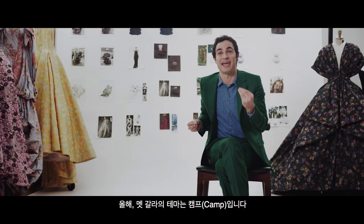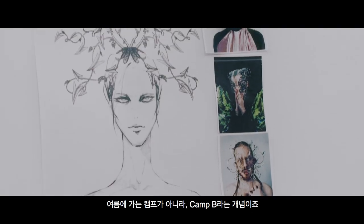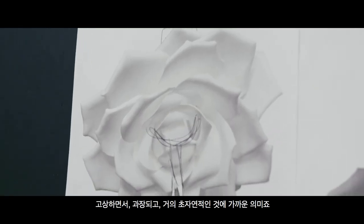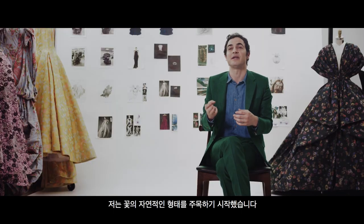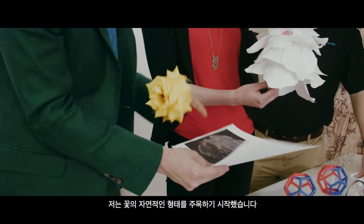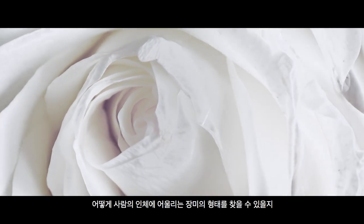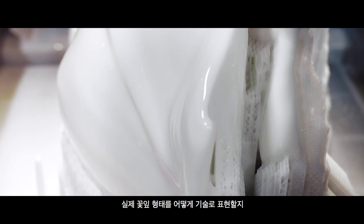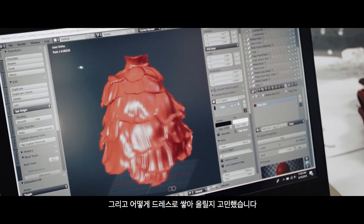This year, the Met Gala's theme is Camp — not summer camp, but the idea of Camp as kind of elevated, exaggerated, almost supernatural. I really started looking at the natural form of a flower. How could we find a rose form for a human body and kind of morph the engineering of actual petals and how they would build onto a dress?